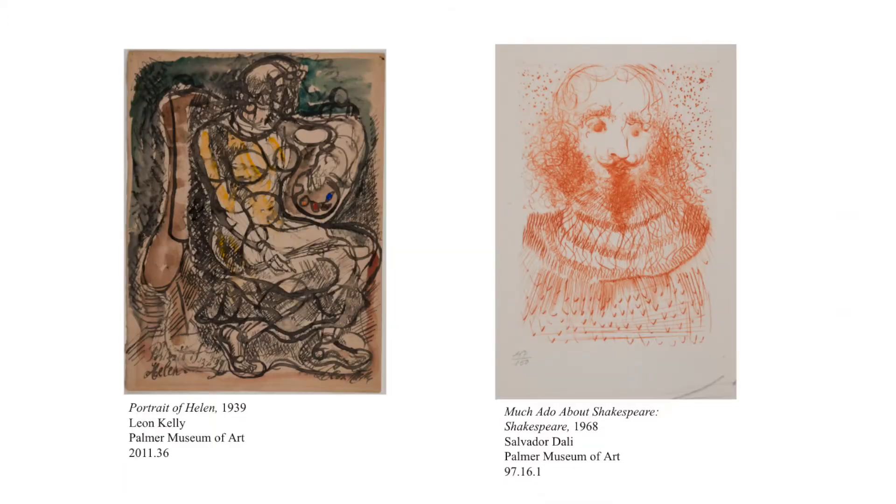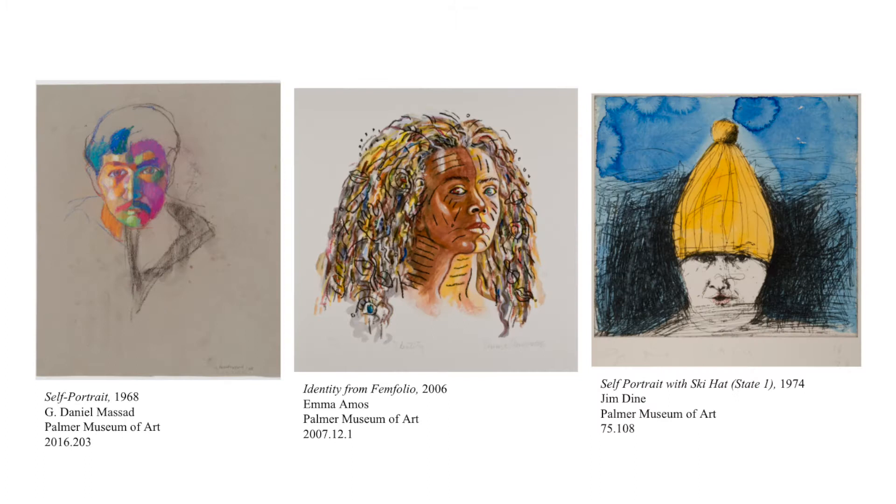Modern and contemporary artists sometimes experiment with the style of representation or the elements of art in order to communicate ideas about the person pictured, as well as to create interesting visual images. Artists find innovative ways to use line, shape, color, texture, and value to present a portrait that conveys energy, mood, and characteristics of the person without additional objects or background settings.